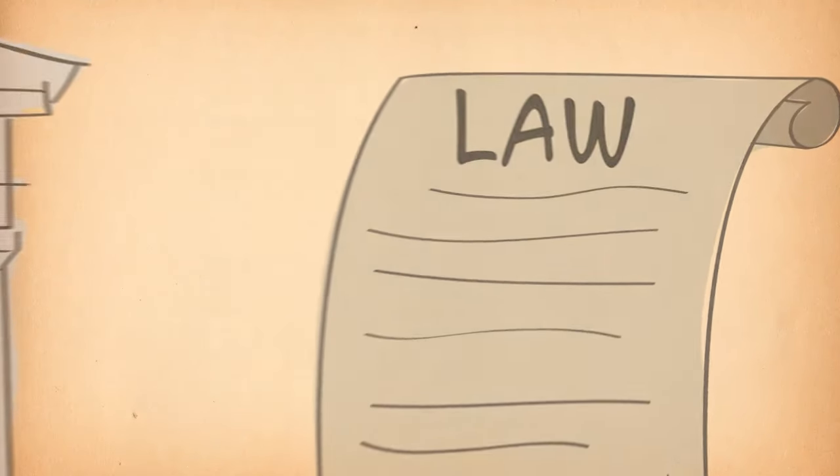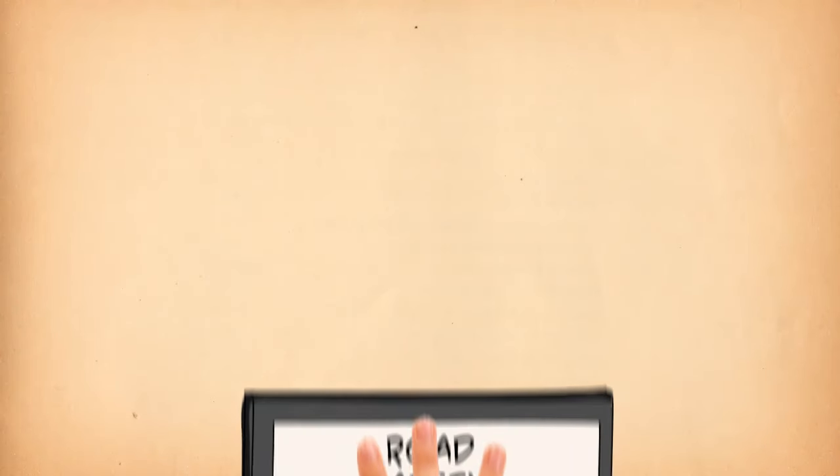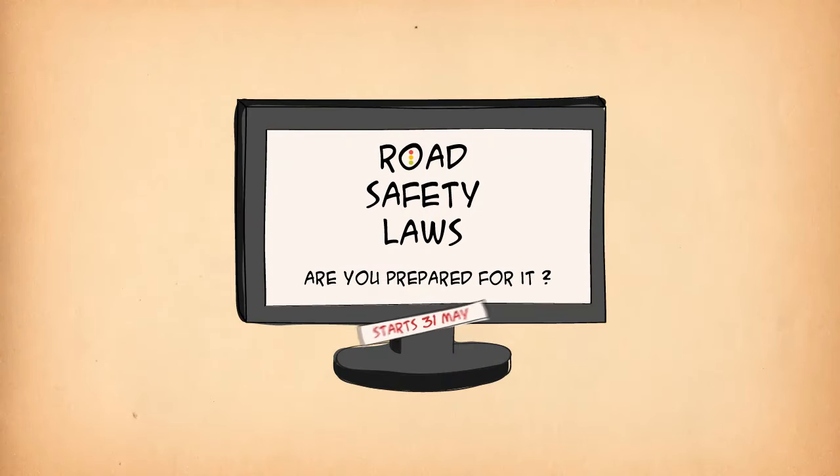But the law might not apply yet. Sometimes the government needs time to get ready for the new law — for example, to inform the public. The law may include a start date, or it can be announced later.